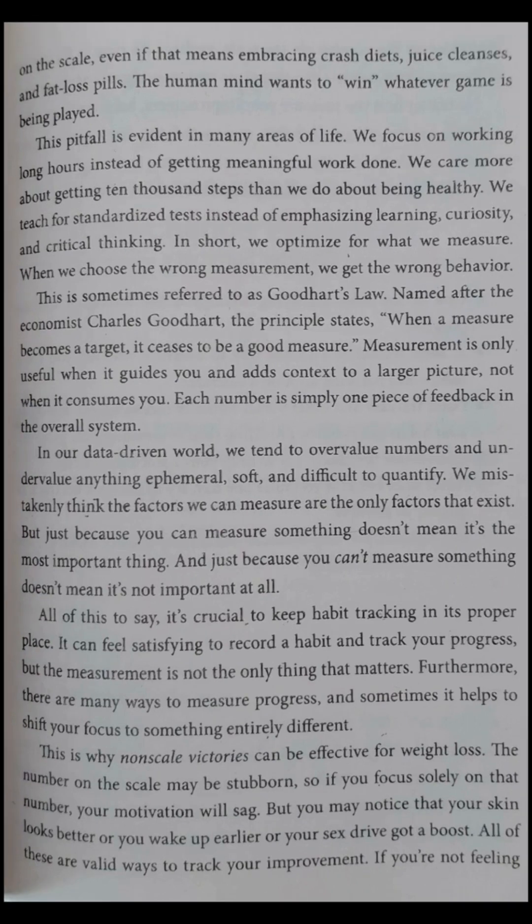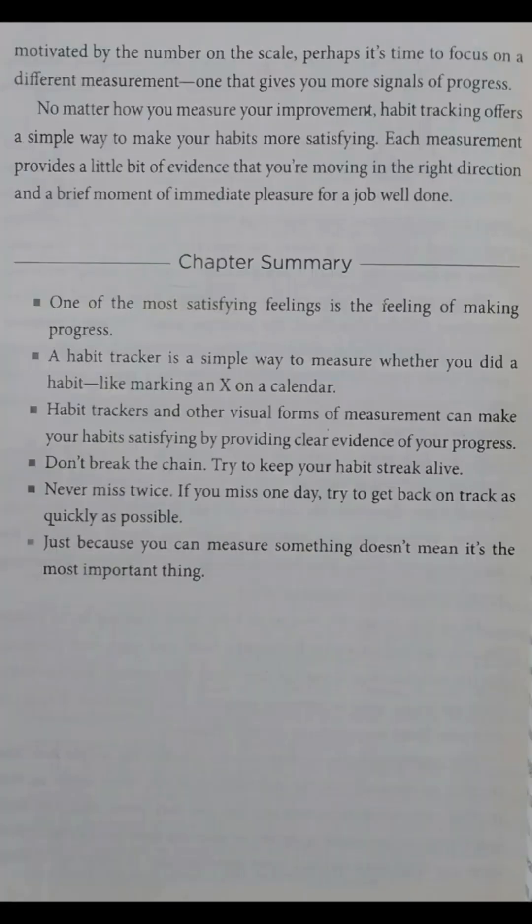It can feel satisfying to record a habit and track your progress, but the measurement is not the only thing that matters. There are many ways to measure progress, and sometimes it helps to shift your focus to something entirely different. This is why non-scale victories can be effective for weight loss. The number on the scale may be stubborn, and if you focus solely on that number, your motivation will sag. But you may notice that your skin looks better, or you wake up earlier, or your sex drive got a boost. All of these are valid ways to track your improvement. If you're not feeling motivated by the number on the scale, perhaps it's time to focus on a different measurement — one that gives you more signals of progress. No matter how you measure your improvement, habit tracking offers a simple way to make your habits more satisfying. Each measurement provides a little bit of evidence that you're moving in the right direction and a brief moment of immediate pleasure for a job well done.